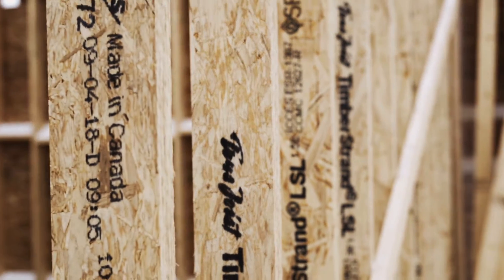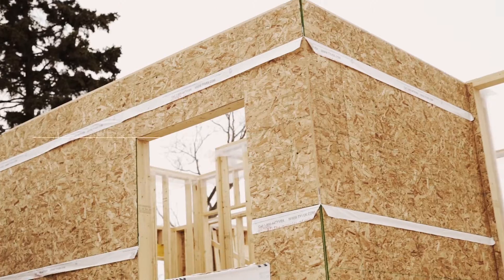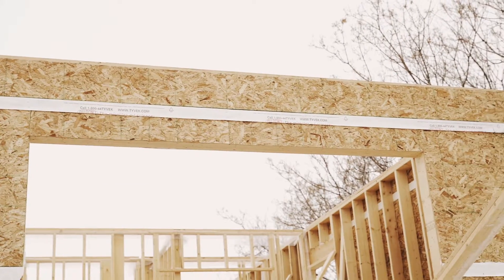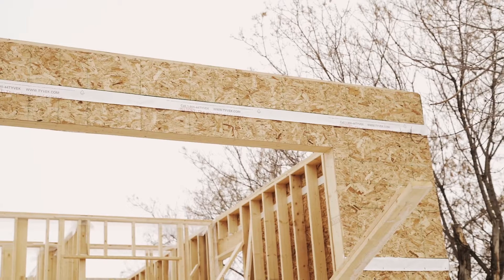On this kitchen wall we have a bunch of cabinets that we want to make sure line up properly and function properly. So we've chosen to use timber strand. It's going to stay straight, not warp. That way your doors are going to open the day you move in and 10 years after that.